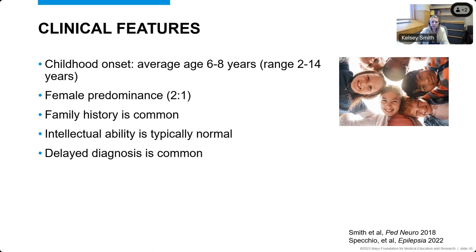In terms of who presents with this rare epilepsy syndrome, we define this as a childhood onset epilepsy syndrome, with an average age of diagnosis of six to eight years, although the diagnosis may be delayed by a long time. There's a range usually falling within childhood from two to fourteen years. Girls are more affected than boys, with a female predominance of two to one. This is a genetic generalized epilepsy syndrome, so we think genetics have a role. Family history is common, but can be a diverse family history of different epilepsy syndromes. Intellectual ability, especially before seizure onset, is typically normal.